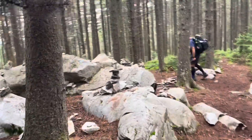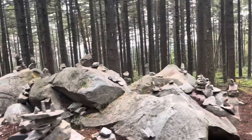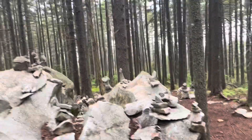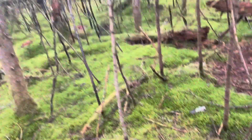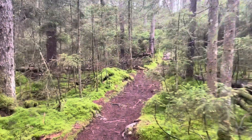This little spot right here is called the rock garden. Really pretty part of the trail. It's lush green and then you get these small little yellow mushrooms that stand out. There's moss everywhere in these pine forests.